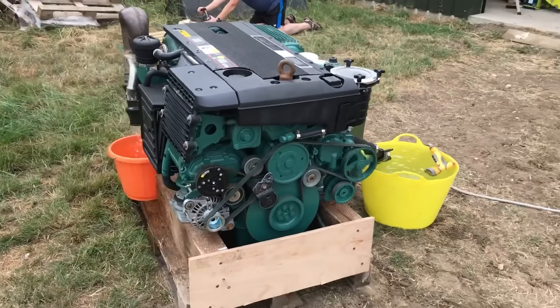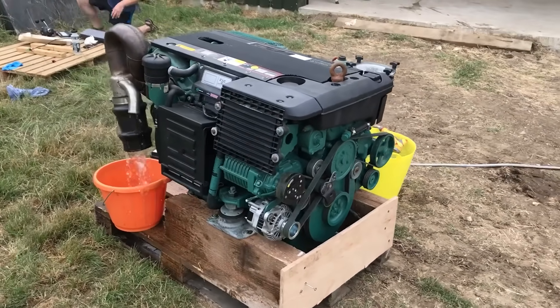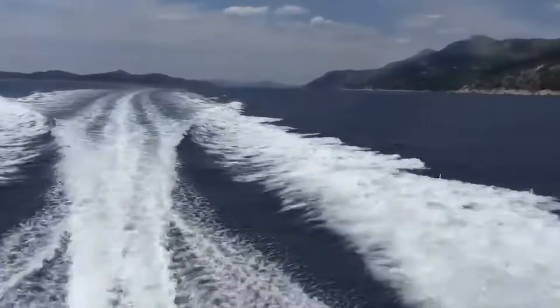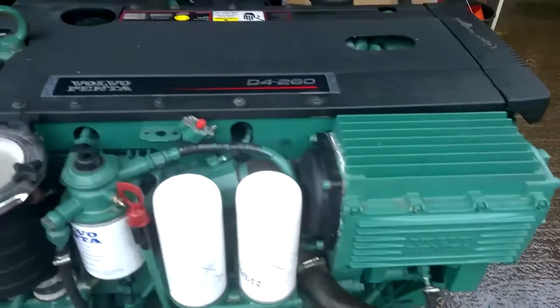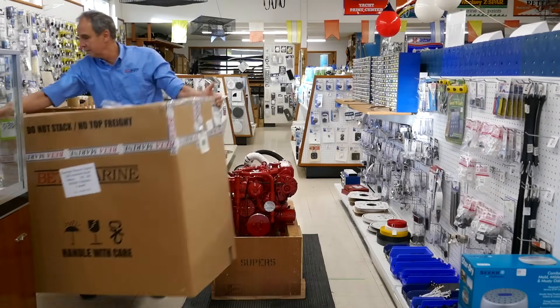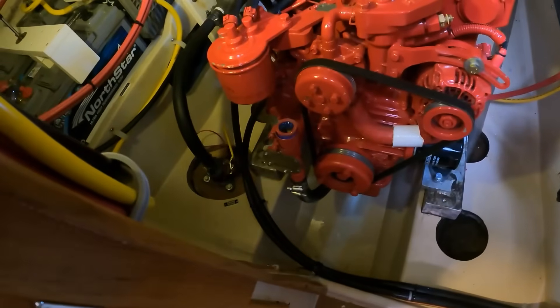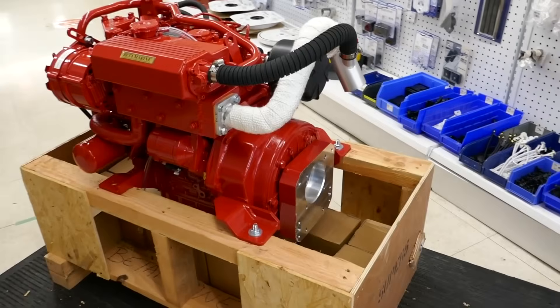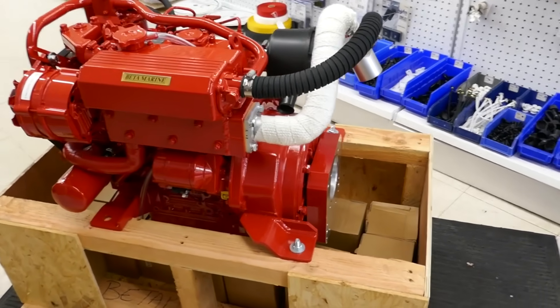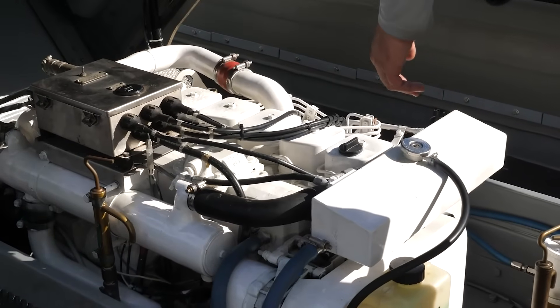So what makes an engine truly reliable? Look at these 10 engines and patterns emerge. Conservative design philosophy: none extract maximum power from their displacement — they run at moderate RPM with component sizes larger than minimum requirements, and that built-in margin extends component life dramatically. They use proven technology over cutting-edge innovation, established designs with known characteristics. Quality manufacturing catches problems before engines ship. Adequate cooling and lubrication eliminate the failures that plague poorly designed engines. Parts availability ensures long-term support.